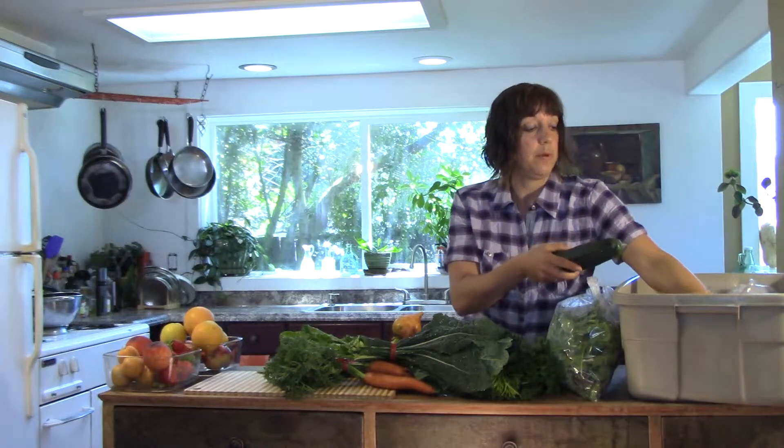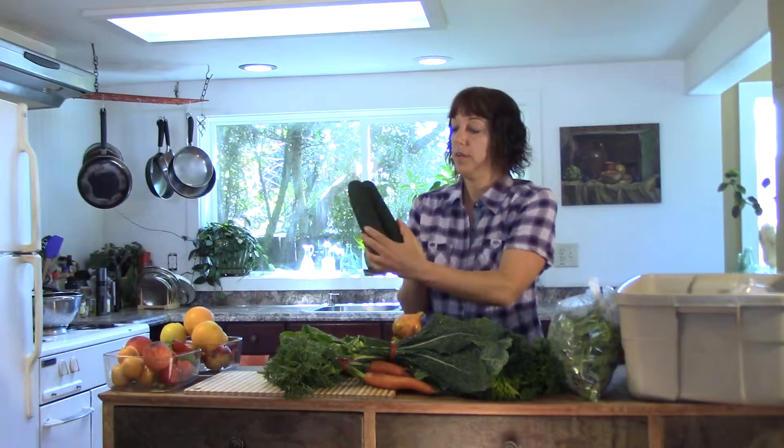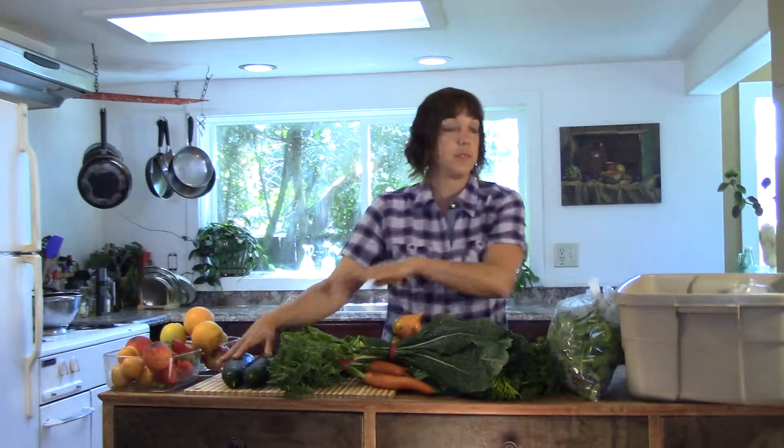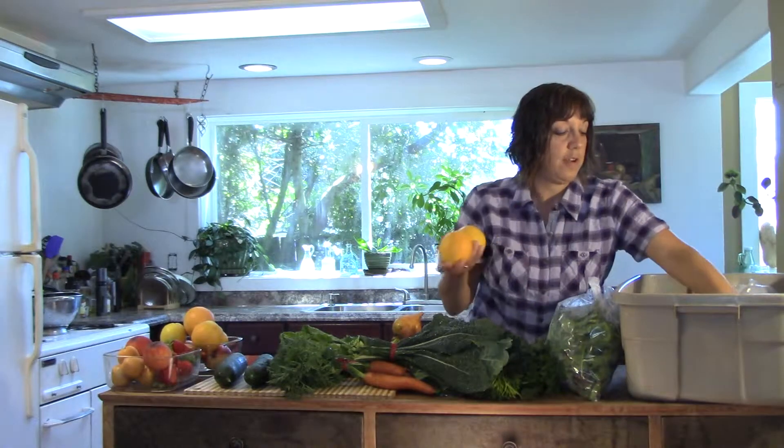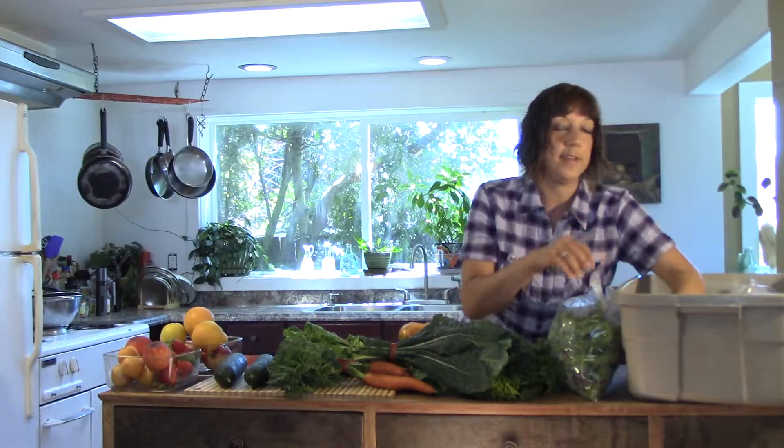Moving into the summer months, we have large beautiful golden beets with their nutritious tops, cucumbers, often we'll have celery, perhaps fennel, a generous share of oranges — Valencias, which are perfect for juicing — and a couple of apples.